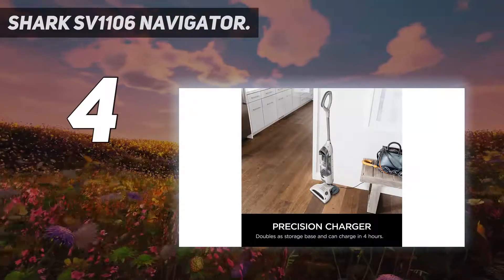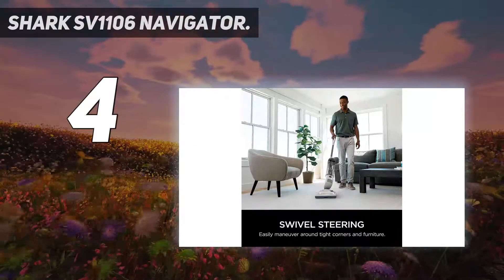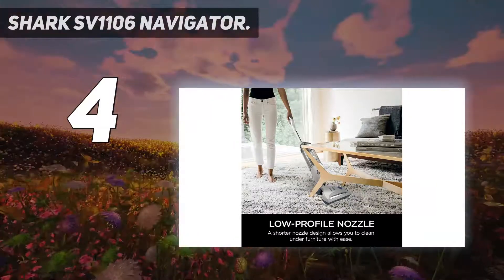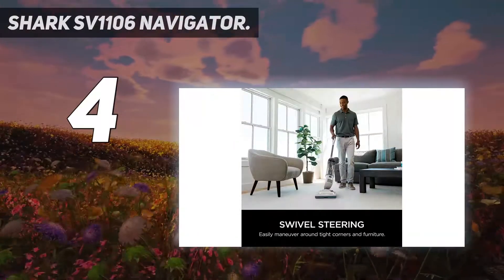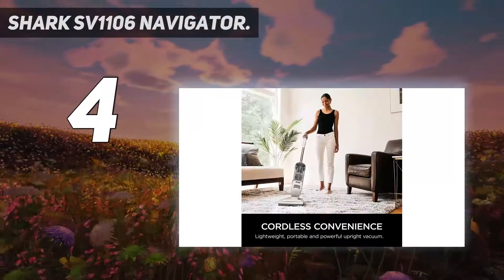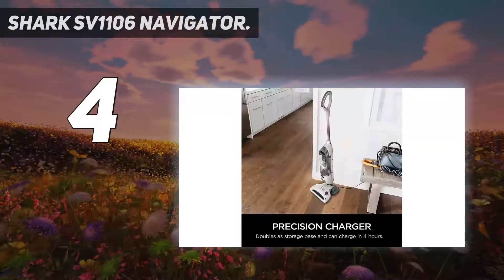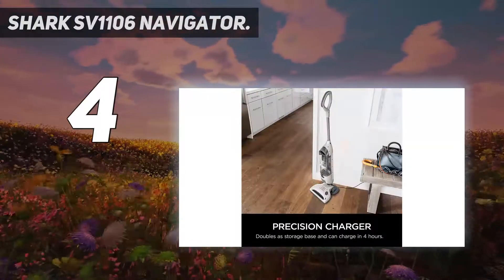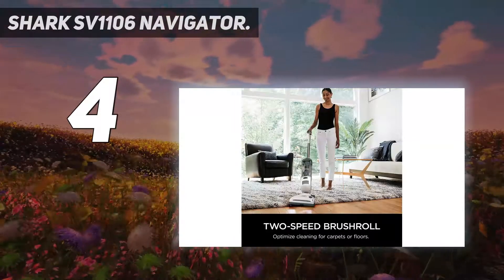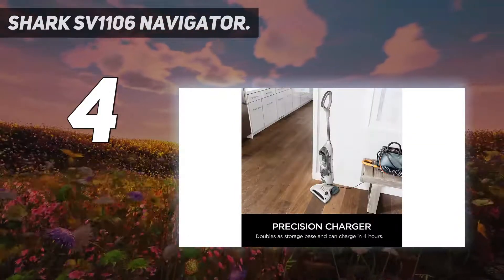Lightweight cordless convenience — portable, powerful, and versatile at only 7.5 pounds. Two-speed brush roll optimized for both carpet and hard floors, providing premium pet hair pickup throughout the home. XL dust cup capacity, easy to empty. Precision charging — the charger doubles as a storage dock and can charge in 4 hours. What's included: Shark Freestyle Cordless Vacuum and Precision Charger.